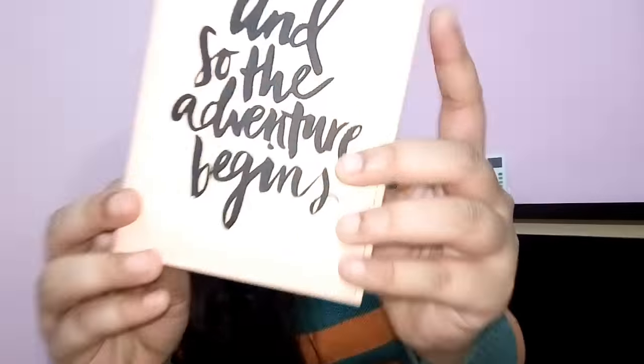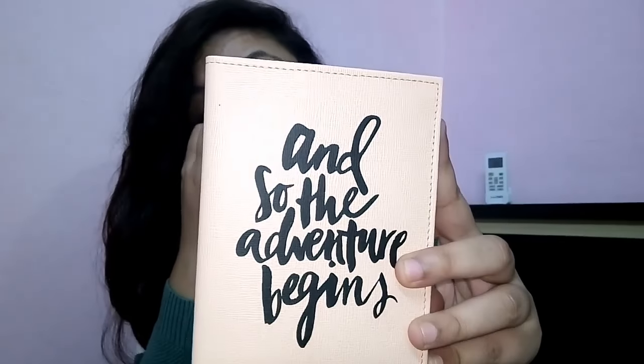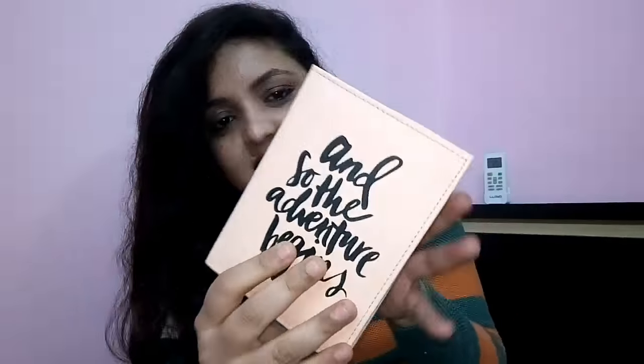The fourth product is this cute, girly passport cover. I really love the color and it says 'The Adventure Begins' on it — perfect for travel. I was so excited that I already put my passport inside. The color is so cute and I'm really happy with this one.